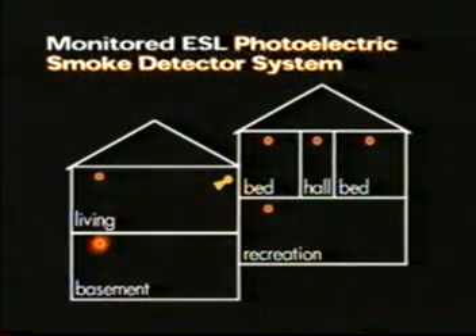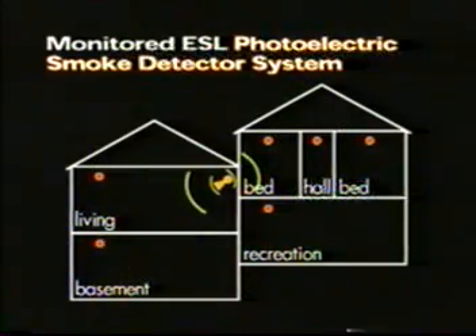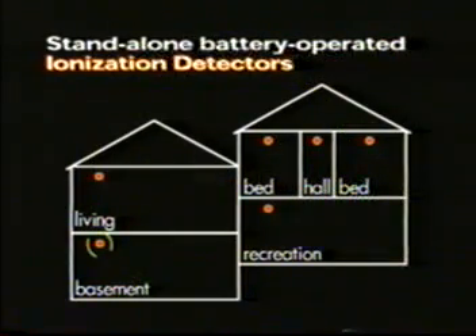And remember, a monitored smoke detector system sounds an alarm that can be heard throughout the house, increasing the chances that you'll be alerted to a fire no matter where it might start. Stand-alone battery-operated detectors like yours, which most people have in their homes now, go off separately. So you might not know about a fire until after it's spread.